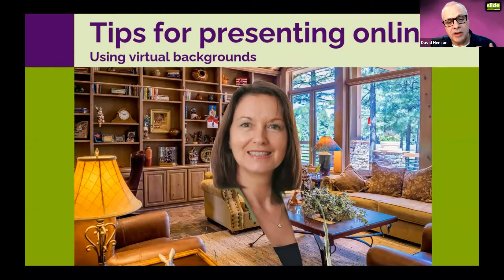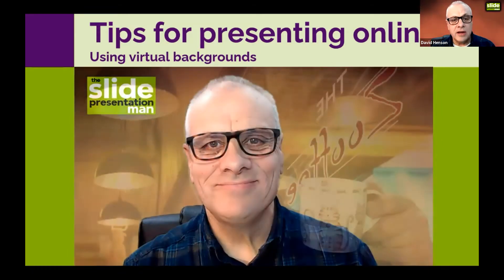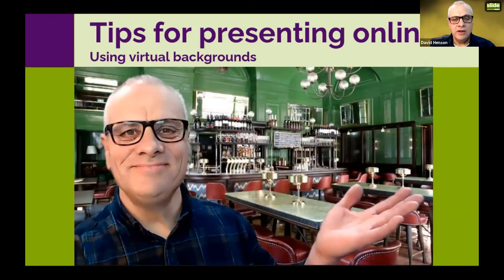I use virtual backgrounds all the time since I need the green screen anyway. I have professional backgrounds — like this one — and a coffee shop I invented called the Zoofee Zone, the Zoom coffee shop. If anyone fancies a coffee, come along to the Zoofee Zone. At the end of the day you can go to the virtual pub, though this one looks very socially distanced.